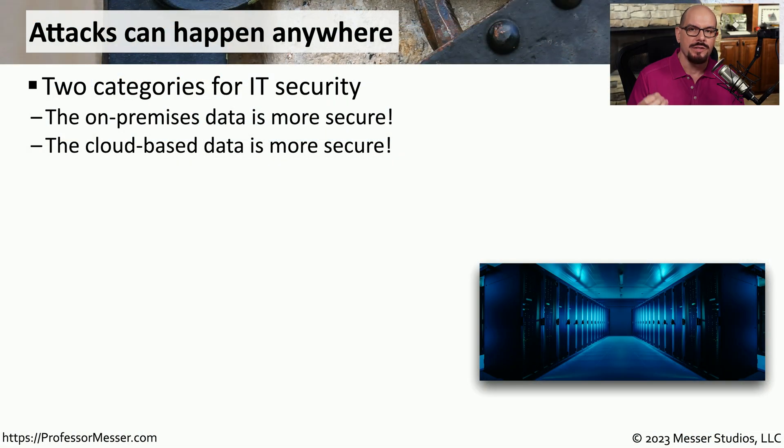If you ask an IT professional where the safest place to store data might be, some might tell you that your on-premises infrastructure is the safest. Others might tell you a more secure environment is in the cloud. Both of these, of course, have their advantages and disadvantages when it comes to security, and there are many other considerations to take into account.